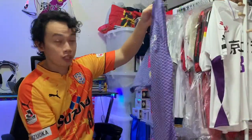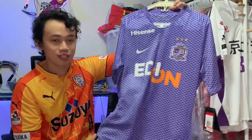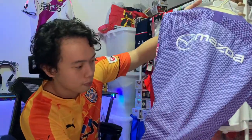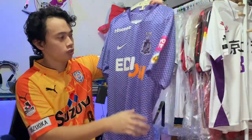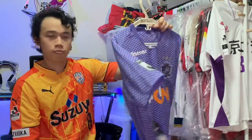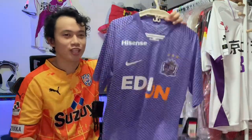The player version is actually different from the usual AeroSwift VaporKnit material used. As we can see, it has this breathable material at the back, much like their older player version. And yeah, that's a really unique jersey — something you really don't see in Europe.